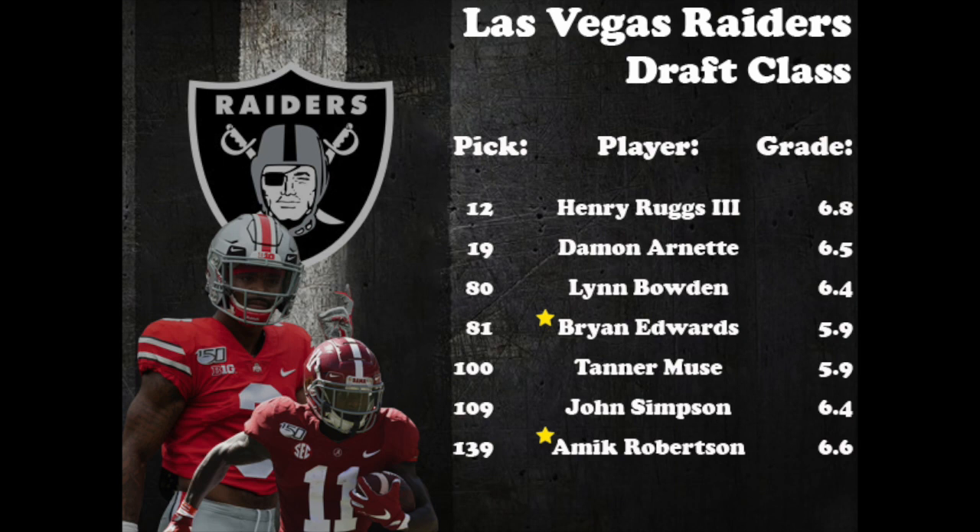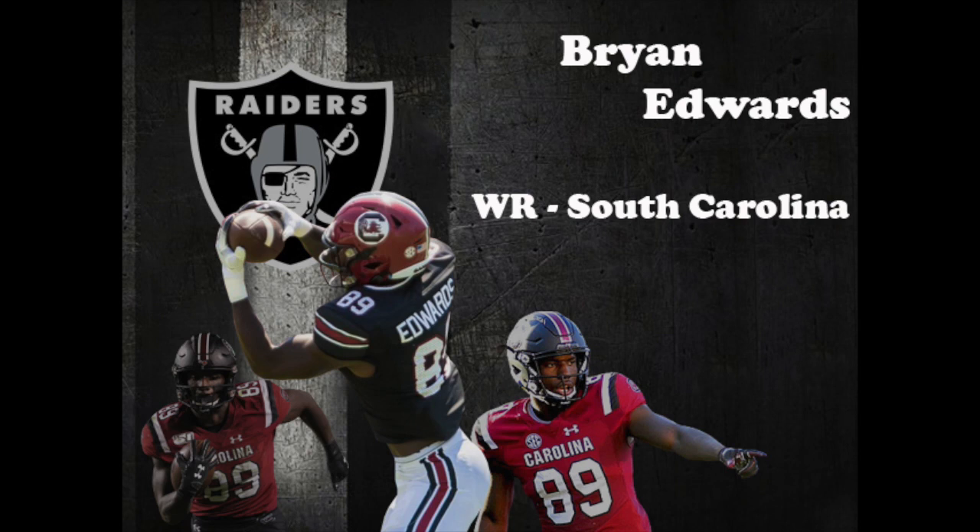First up for the Raiders is Brian Edwards. At the combine, Edwards measured in at 6 feet 2 and 3/4 inches, 212 pounds. He had some injury concerns coming into the draft, missing the final two games of the season with a knee injury and then breaking his foot in February during training, which forced him to miss the combine. The offensive MVP for the Gamecocks in 2019, Edwards leaves South Carolina as the record holder for most career receptions, receiving yards, and consecutive games with a catch at 48, which was every game he played in. Edwards was a team captain and the Raiders took him in the third round at pick number 81.